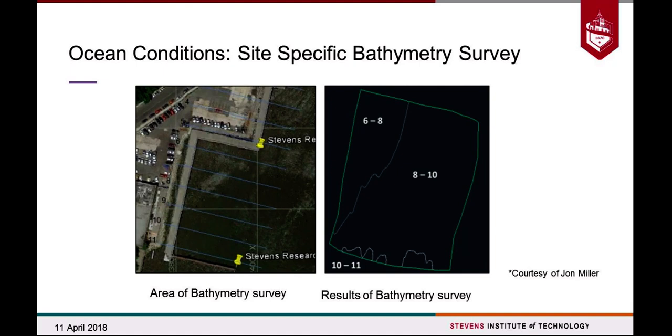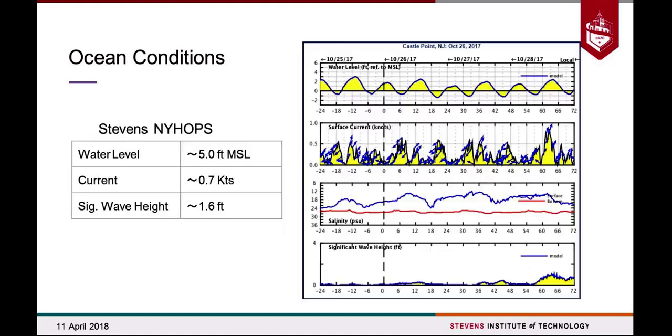We were lucky that another project at Stevens had a bathymetry study done right at our project site, courtesy of John Miller, a coastal professor. From this more refined information, we're looking at 8 feet, and at the deepest it'll be 10 feet. Using the Stevens and IHOPS buoys to determine further conditions: water level is around 5 feet at sea level, the current is around 0.7 knots, and the significant wave height we found would be around 1.6 feet.